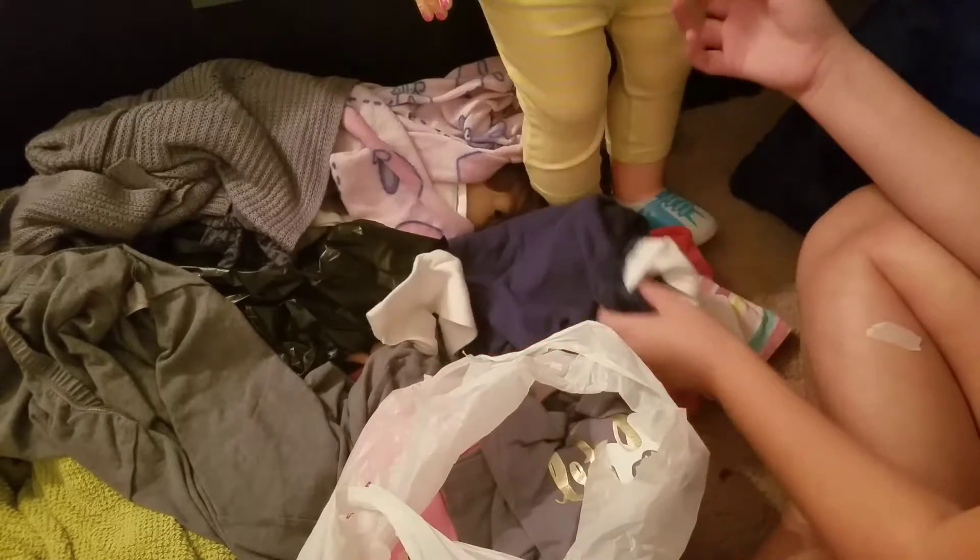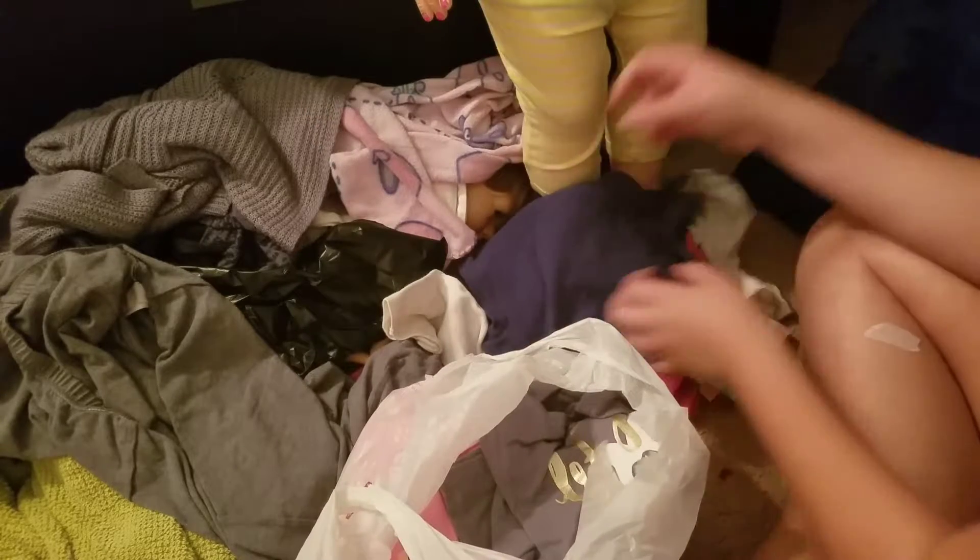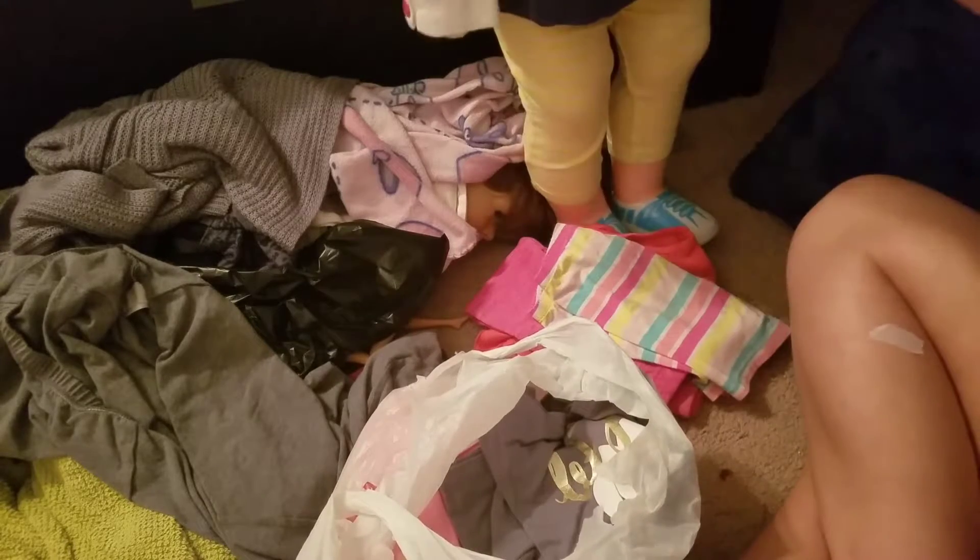It has these birds on it with buttons. This side's a different color and it has the birds. This was 3T. It should fit her. It was $1.50.